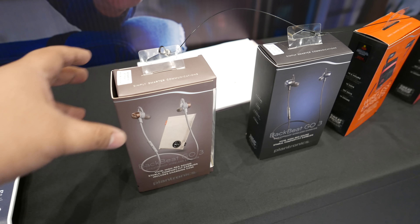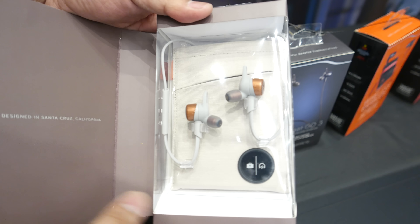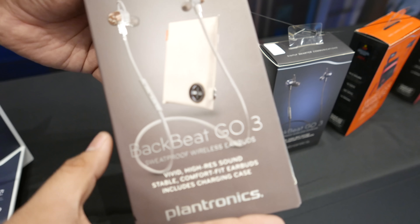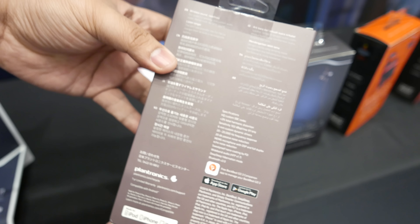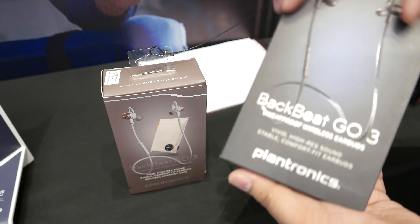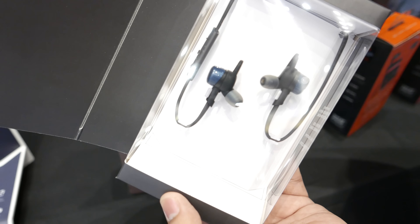The next one is the BackBeat Go 3. This is your typical waterproof exercise or active headphones that go into both ears, and it's also Bluetooth — wireless. They've designed it for comfort fit, super small little earbud, and you can use different earbuds on it as well. It's also water-resistant nano coat, so you can definitely sweat on it or get a little bit of rain on it without worrying.